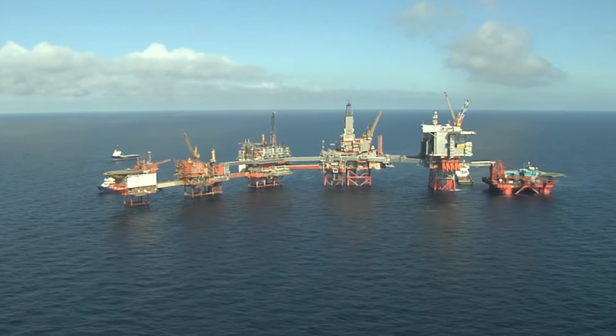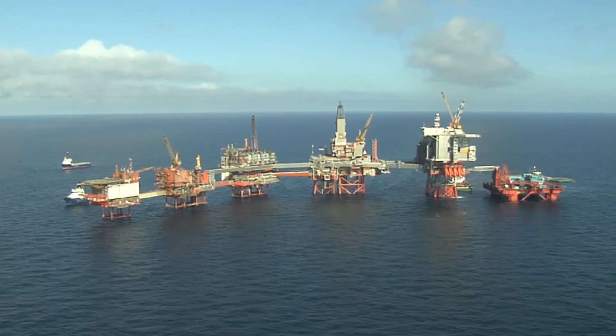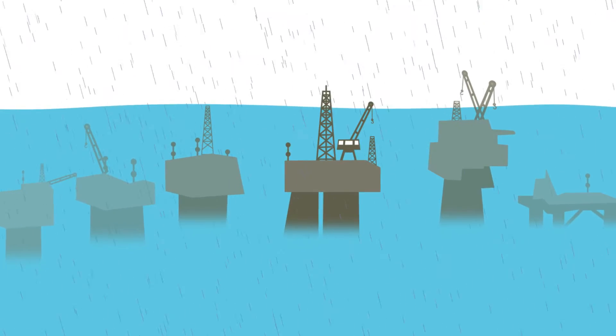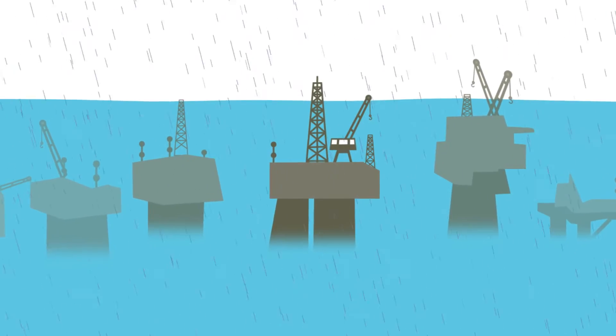When I was a graduate, one of my roles was to work offshore in the North Sea on a North Sea oil and gas platform. My role was to really keep track of production and make sure that we hit our production targets.